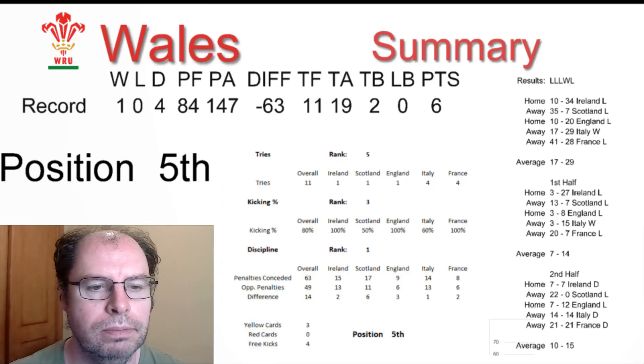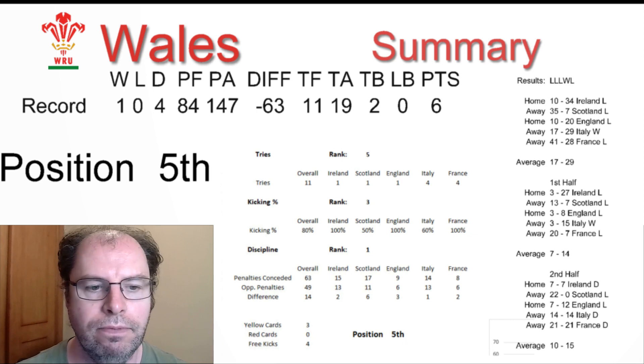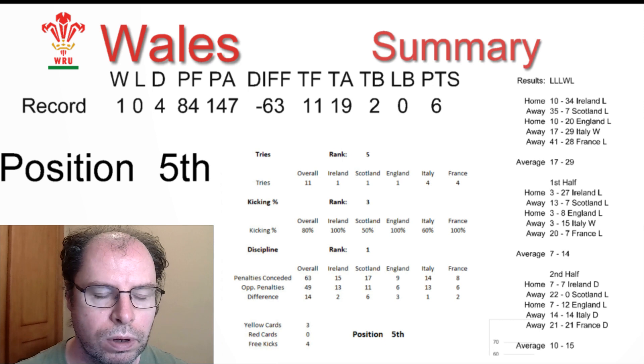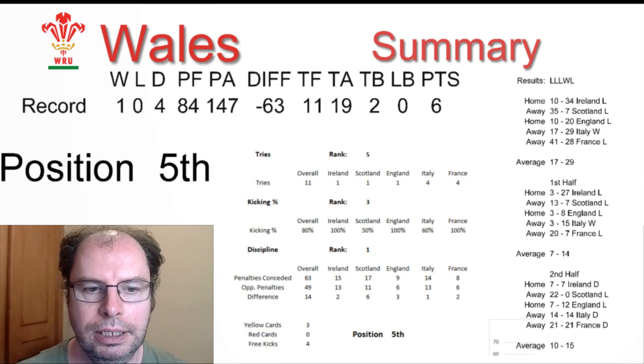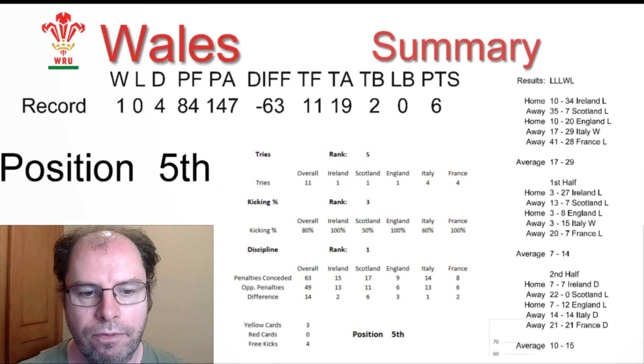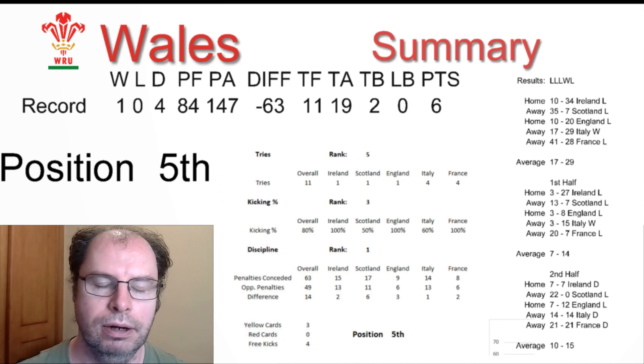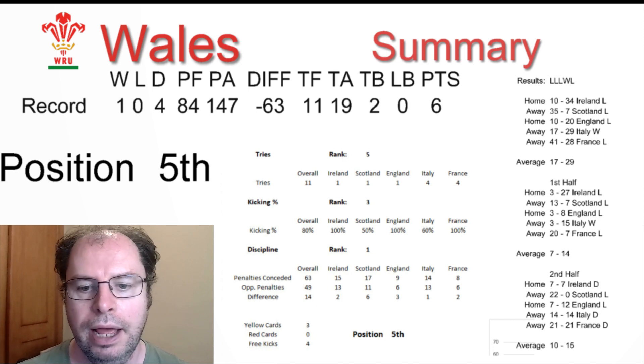In terms of Wales's record, they finished fifth with one win and four losses. Their average score was 17 to 29 against them. In terms of first halves it was 7 to 14, and in the second half it was 10 to 15, so improved a little bit in the second half. For tries they were fifth in the tournament, kicking percentage from the tee was third, and discipline was first — and in that case that's a bad thing, because it means they conceded the most penalties in the tournament. They also had three yellow cards; Liam Williams got two of those, and they conceded four free kicks.